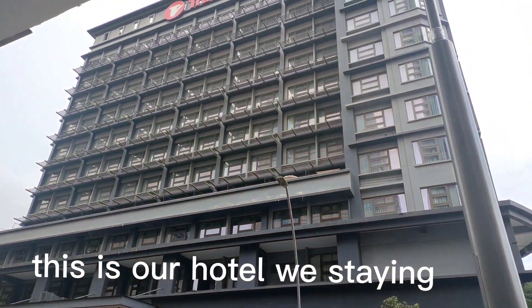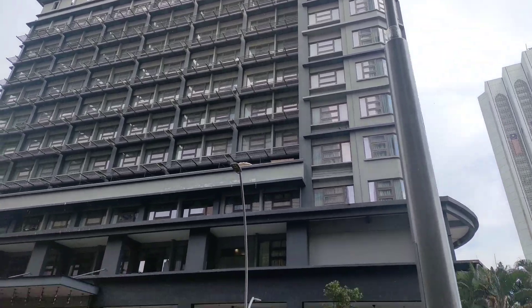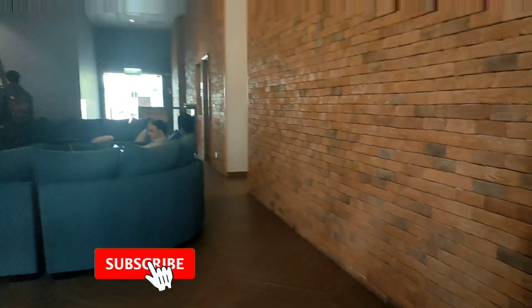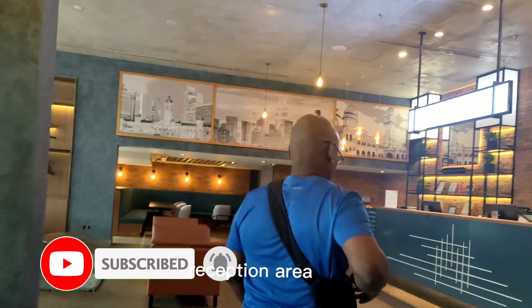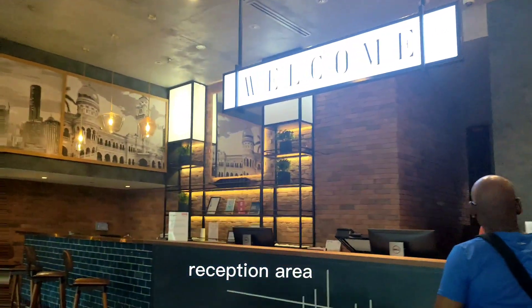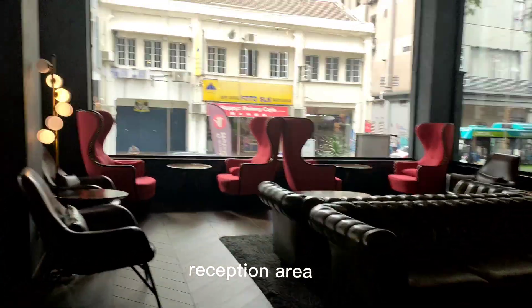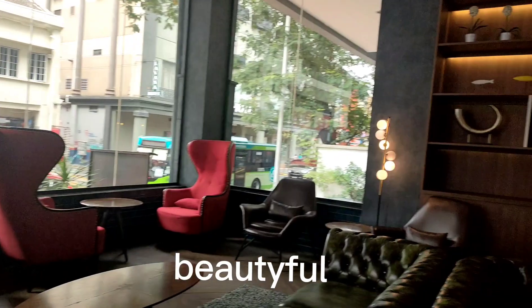So, we're on the 7th floor, right? Thank you, sir. This is our hotel. It's so cute. Nice.